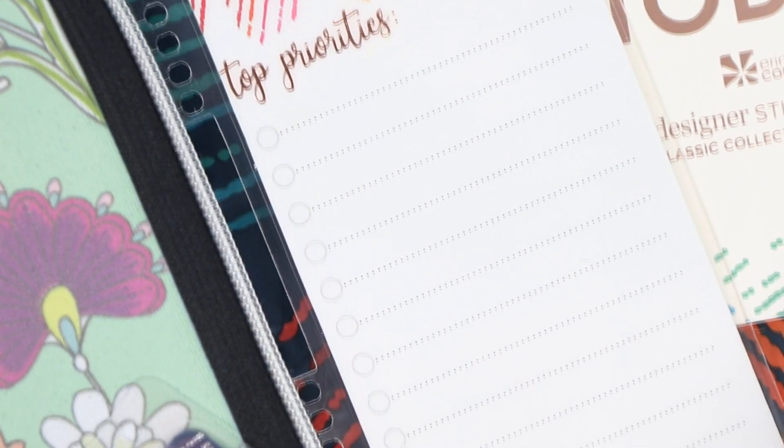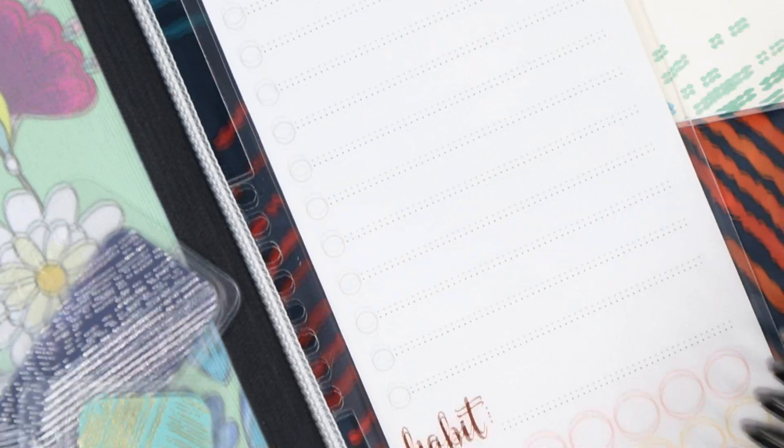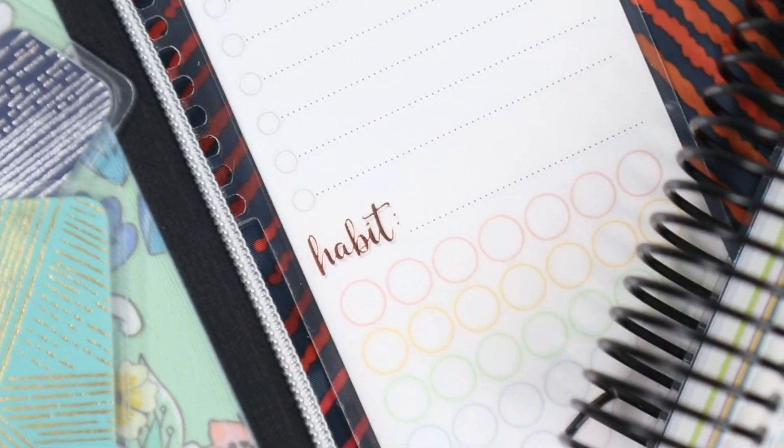There's a new dashboard as well. This one is super interesting to me because I think there are a lot of different ways you can use it. It has a top priorities list as well as a habit tracker, but it doesn't really leave room to write different types of habits — so maybe you can use it as a no-spend tracker, or a weight loss tracker, or something like that. On the back, it looks kind of like a meal planner — Monday through Sunday — but you can also use it for appointments or a pickup schedule for your kids. I'm definitely curious to see how people end up using this one.